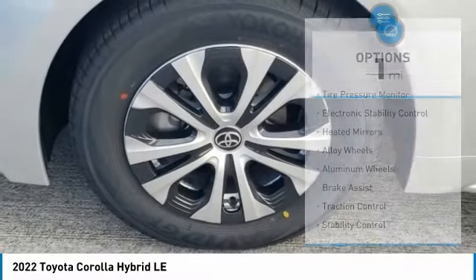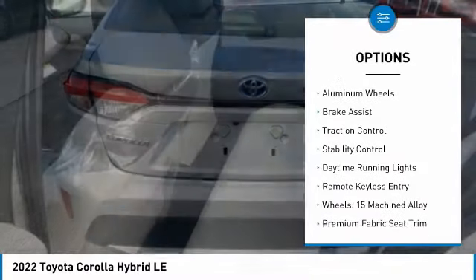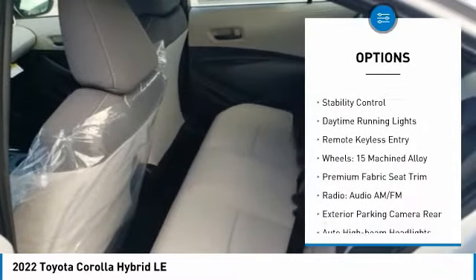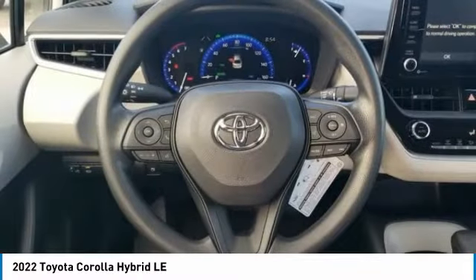Here are some of this vehicle's great options: tire pressure monitor, electronic stability control, aided mirrors, alloy wheels, brake assist, traction control, stability control, daytime running lights, and remote keyless entry.